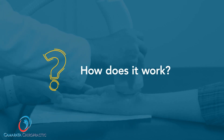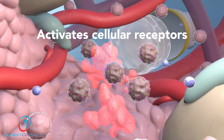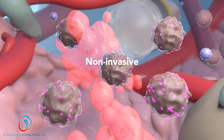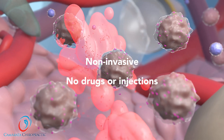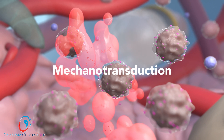How does it work? Softwave's acoustic parallel waves activate cellular receptors, initiating the body's own natural biologic healing response, non-invasively and without drugs or injections for pain. This process is called mechanotransduction.